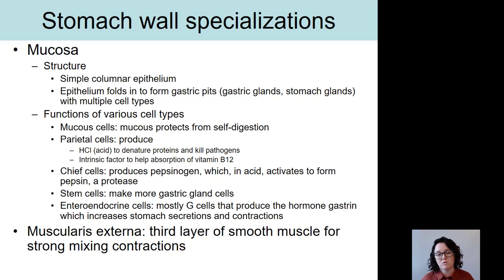First up is the mucosa. The mucosa has three layers to it: the epithelium, the lamina propria, and the muscularis mucosae. The only one that's really different here is the epithelium. The stomach is lined with simple columnar epithelial tissue. This epithelium folds in places, forming things called gastric pits, also called gastric glands or stomach glands, which contain lots of different cell types.